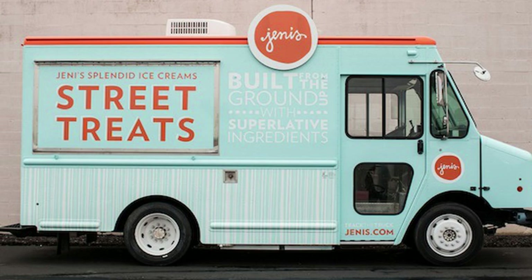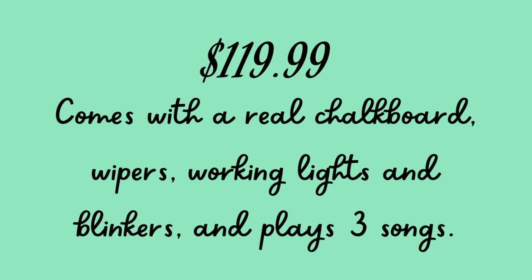That's a nice segue to the Our Generation truck, because the sticker shock is way less — it retails at $19.99. The website description says it comes with a real chalkboard, wipers, working lights, blinkers, and plays three songs. So, the $325 Jenny's collab plays two songs, but the Our Generation one — at just over a third of the price — plays three songs.